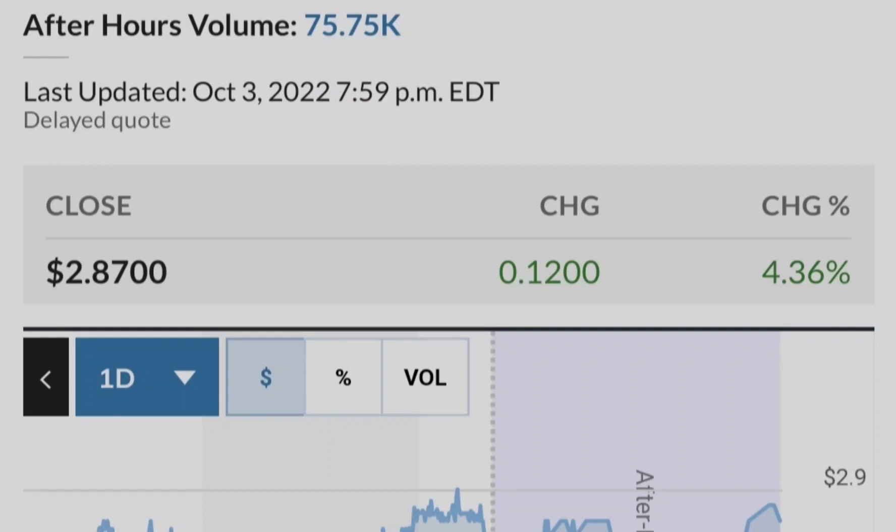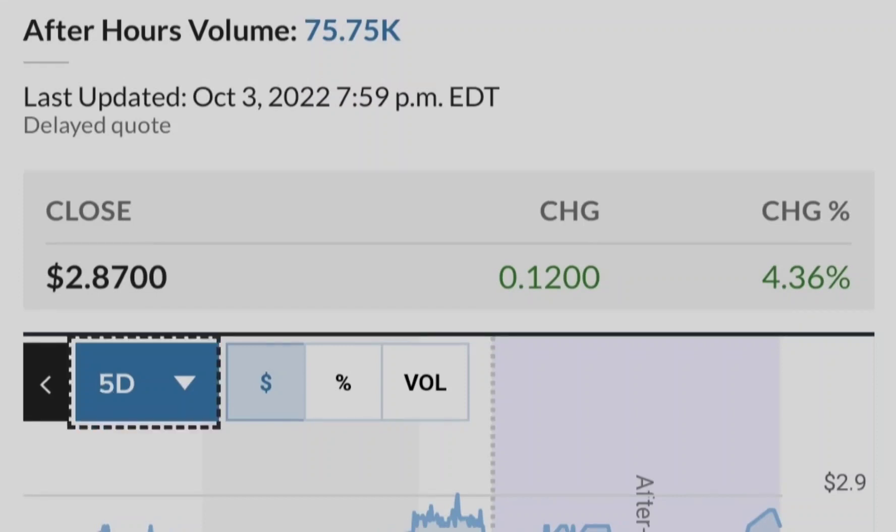Despite some states permitting the substance, Tilray isn't able to sell cannabis products in the United States because it's a stock that trades on the Nasdaq — major exchanges have refused to list companies engaged in illegal activity. So until the U.S. legalizes marijuana on the federal level, Tilray's cannabis operations remain limited to countries like Canada where it is fully legal.